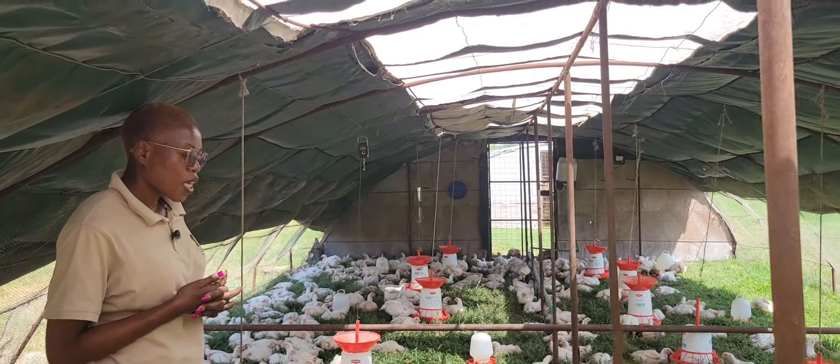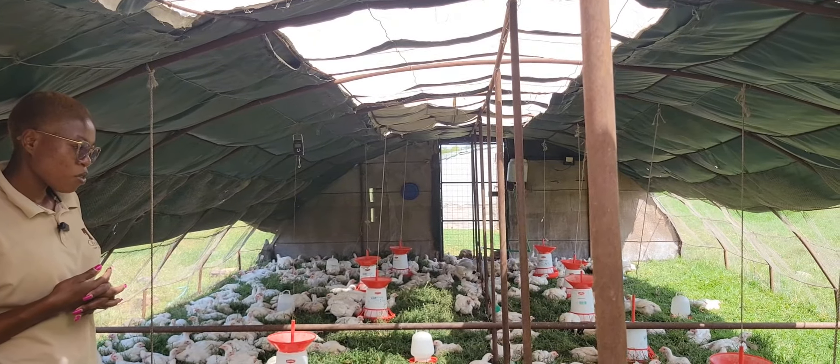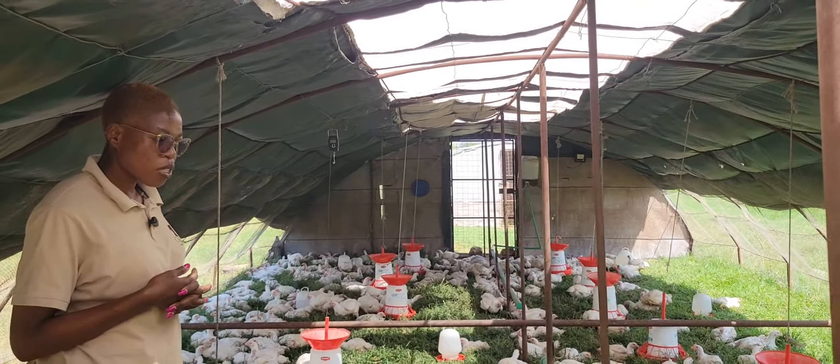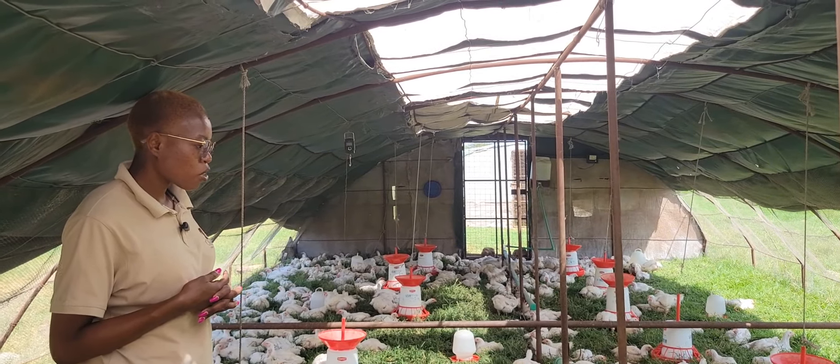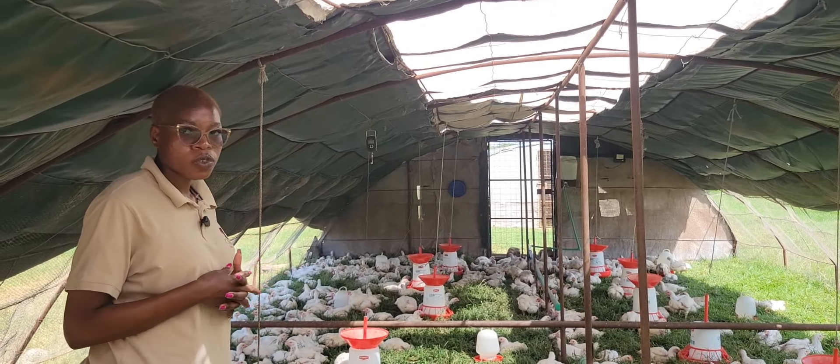Protein is very expensive in grain form in Kenya currently. So if you're able to at least outsource protein that is not costly and use it for the birds, then it's easier for you to bring down the cost of production.